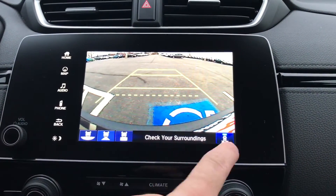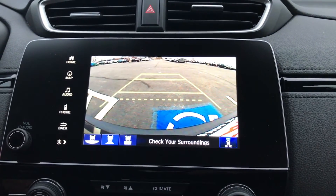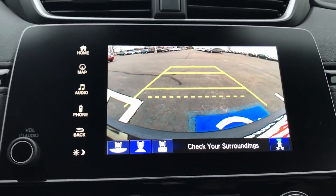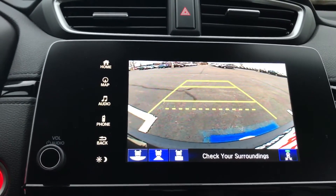The cross-traffic monitor system utilizes sensors at the rear corners of your CR-V. These sensors detect vehicles approaching from either side when backing up. This technology is very useful, especially when backing up in a parking lot, as demonstrated here.